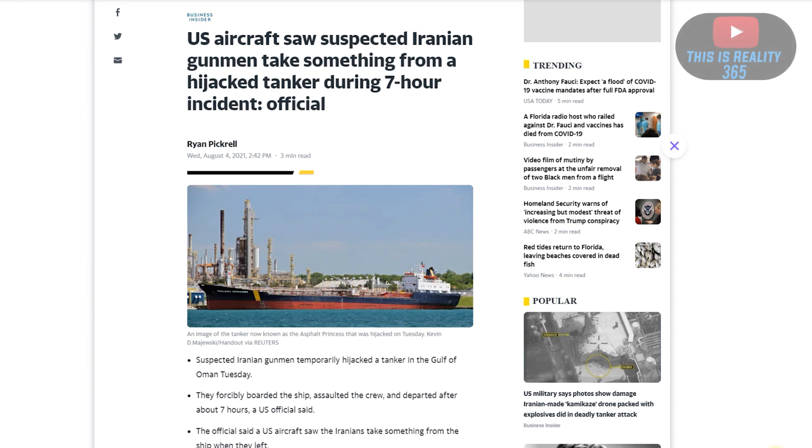In this article we can see that the US aircraft did see the suspected Iranians remove something from the ship. What did they remove? How big was it? What was it for? We do know it was big enough for the camera to catch it. There were possibly up to nine ships that had actually lost control.